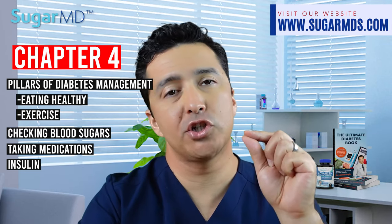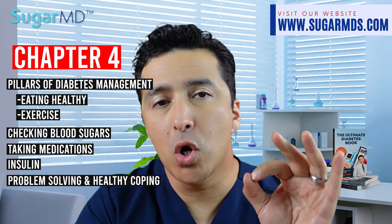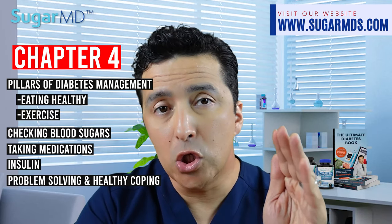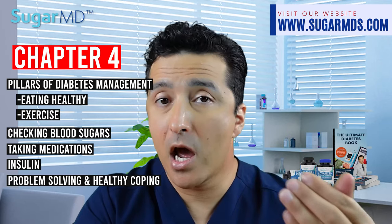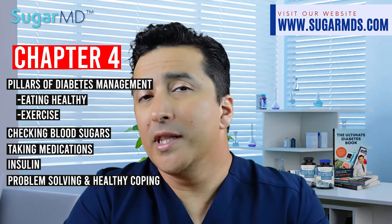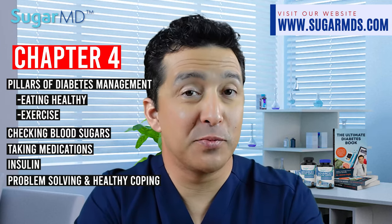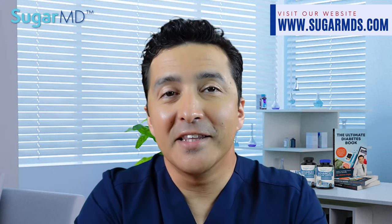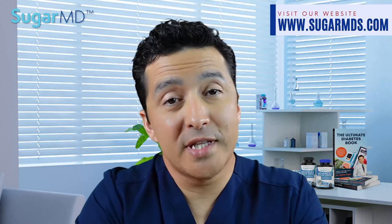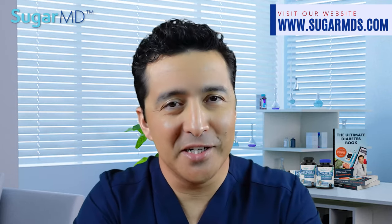Moreover, we have a section on problem solving and healthy coping, because diabetes is a lifelong disease and you will encounter many problems and obstacles while trying to manage it as best as you can. We lay out many ways to deal with these problems. The last part of the book talks about the complications of diabetes — every possible complication you can imagine — and how to prevent and treat those conditions.